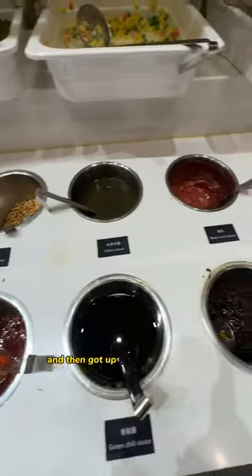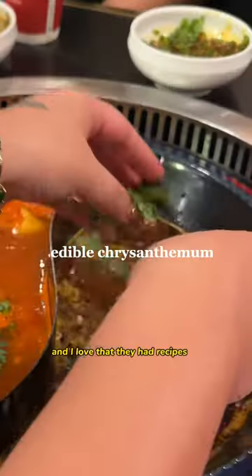We quickly ordered with a QR code and then got up to use the sauce bar. I love that they had recipes to follow.